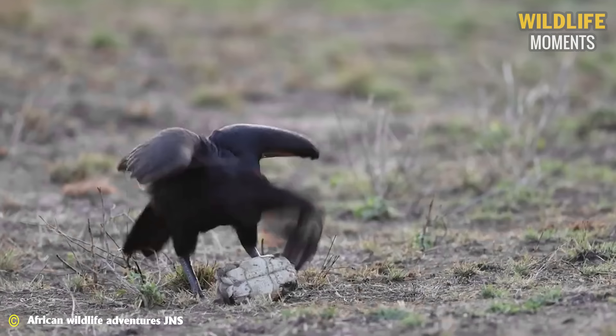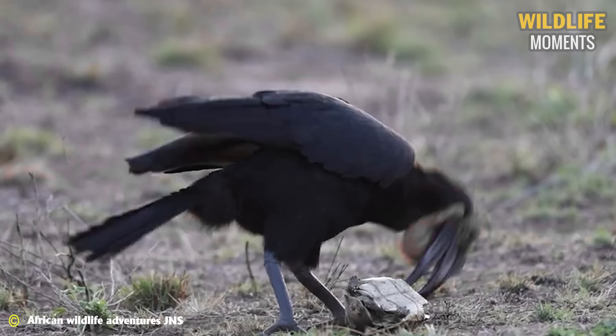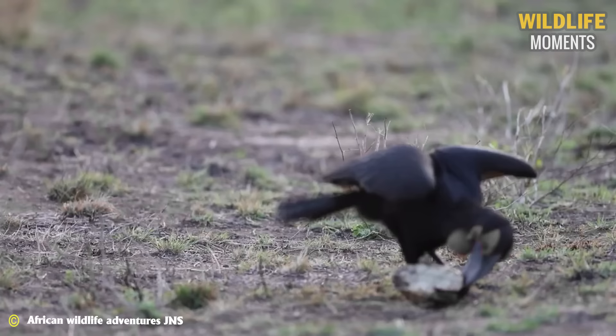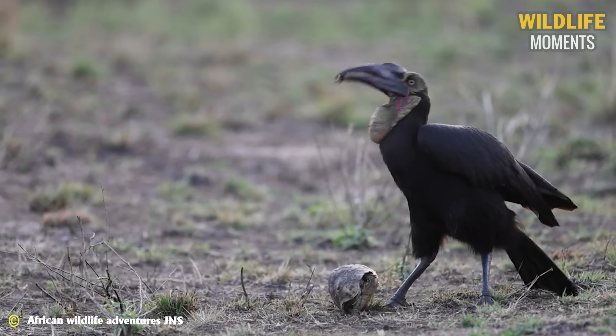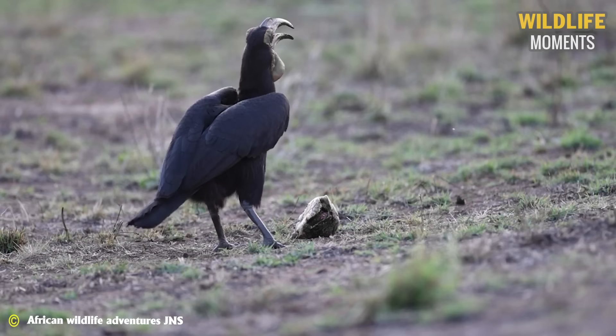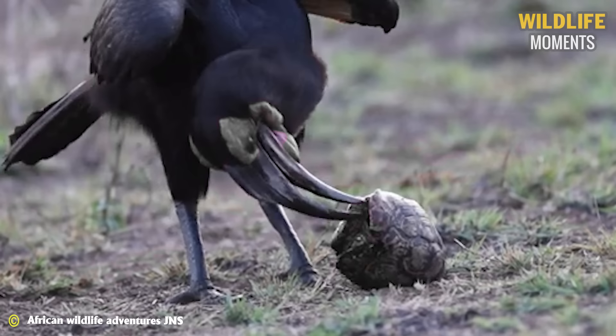The hornbill's diet is quite diverse — they digest small animals and even snakes. This time, the hornbill has captured a turtle. Its hard beak allows it to easily burst through the thick shell and extract the meat of its prey. It may seem brutal, but this is how they survive. It is the source of food to sustain their lives.